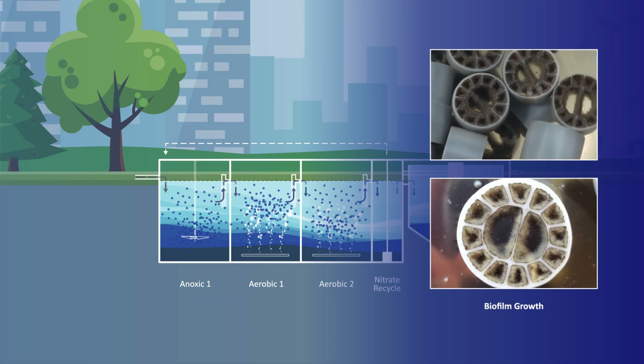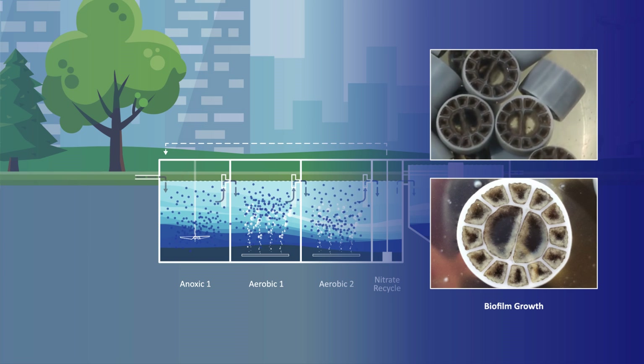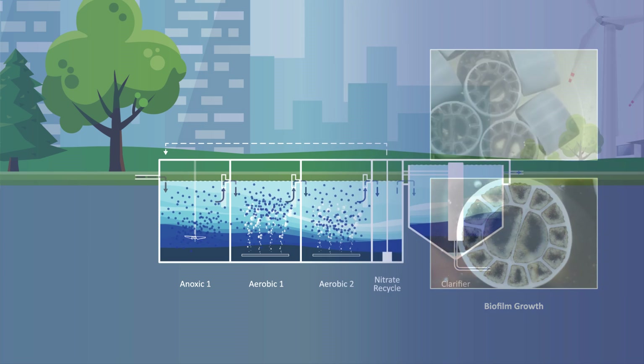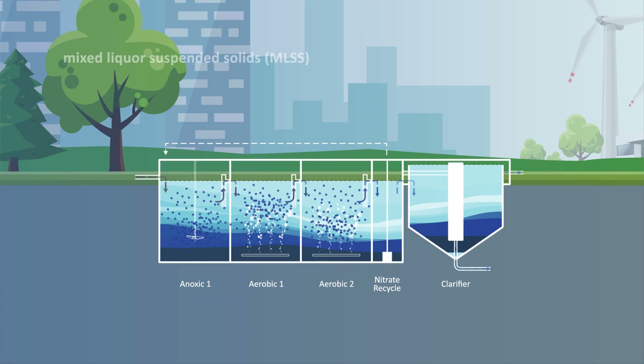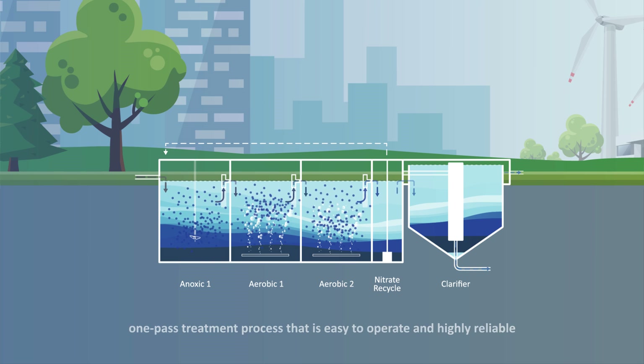In attached-growth MBBR systems, the bacteria in the biofilm is self-regulating and produces minimal sludge. These characteristics eliminate the need to actively manage mixed-liquor suspended solids, food-to-microorganism ratios, and return-activated sludge. The result is a one-pass treatment process that is easy to operate and highly reliable.